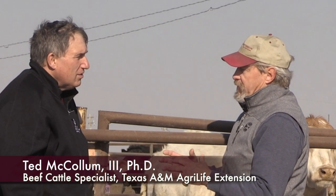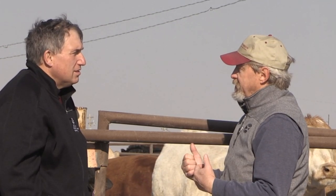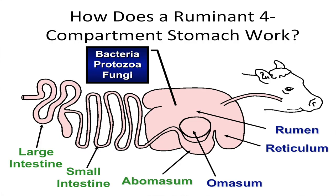The magic of the ruminant is that the way they break down those co-products and fiber products is through a fermentation process in their digestive tract. People like to say they have four stomachs, which is not exactly true — they have four compartments. The first two compartments, the rumen and the reticulum, are a large fermentation vat. Inside those two compartments, in the liquid material inside that, are millions of microbial organisms.